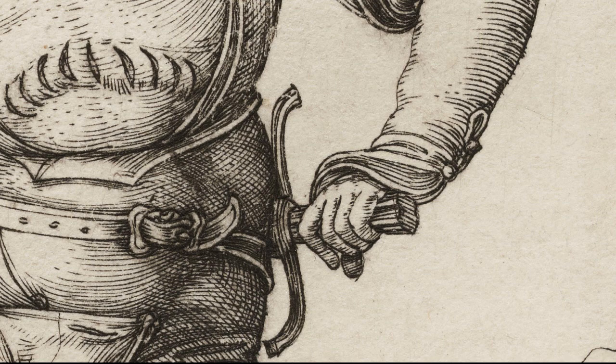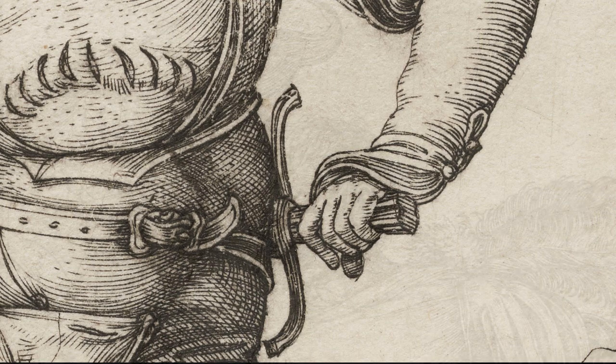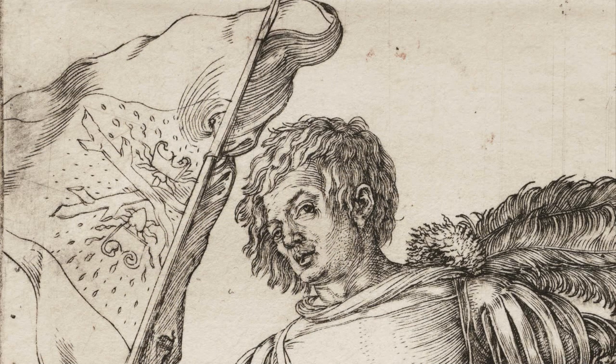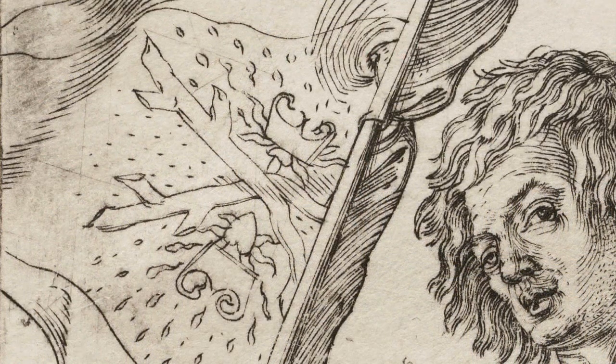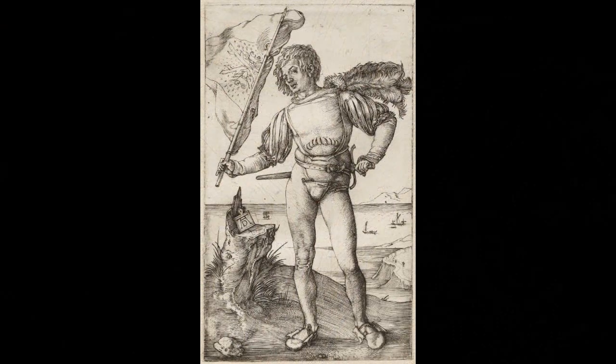In his other hand, he carries a banner on which is emblazoned the diagonal cross of St Andrew. This emblem was associated with the Order of the Golden Fleece, an organisation established originally by the Dukes of Burgundy. It was adopted by Dürer's patron, the Emperor Maximilian I, when Burgundy was absorbed into the Holy Roman Empire, which is why the engraving is sometimes known as the Burgundian Standard Bearer.